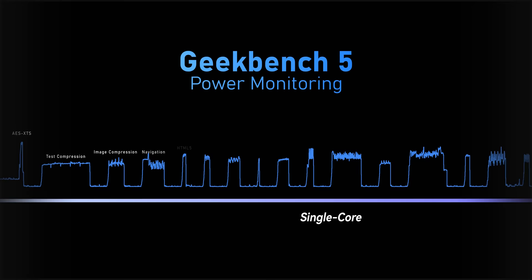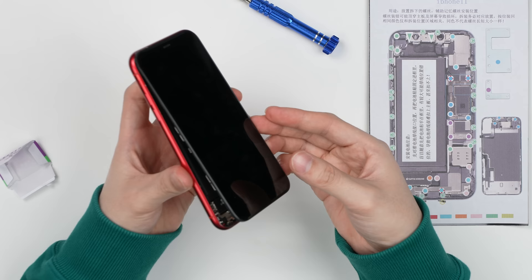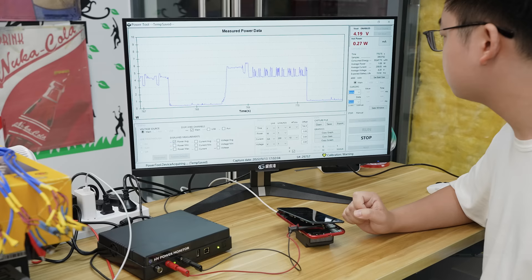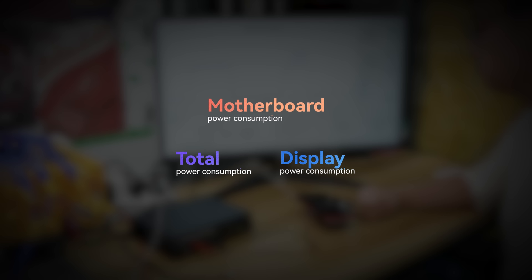So we did it the hard way by tearing the phones down and using a dummy battery directly powered by a stabilized voltage source — a power monitor — to measure the total power consumption of the smartphone. What we're looking for is the motherboard power consumption. So besides total power draw, we also need to measure the display power draw of each individual phone. After some calculation, there you have it. Let's get back to the chart.